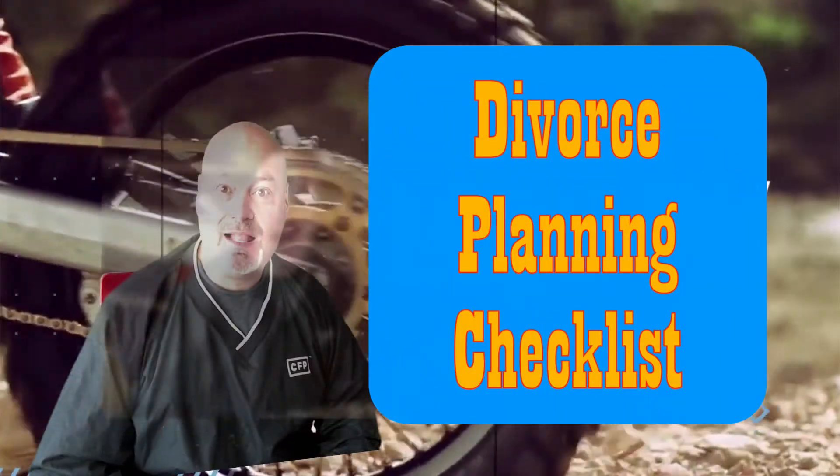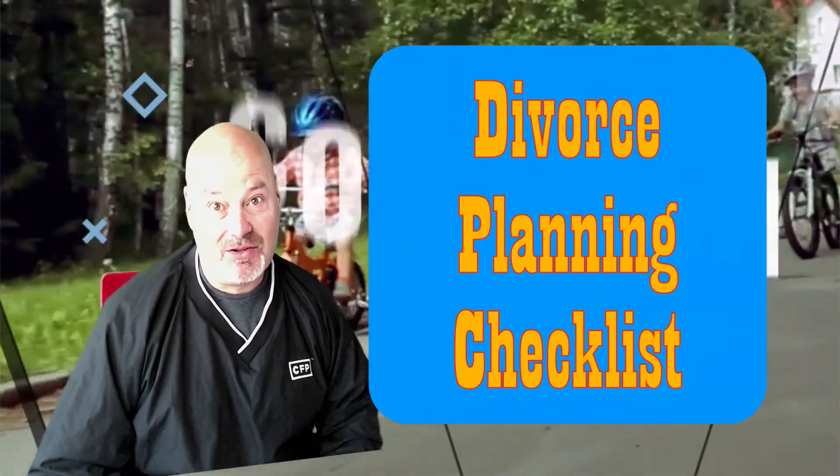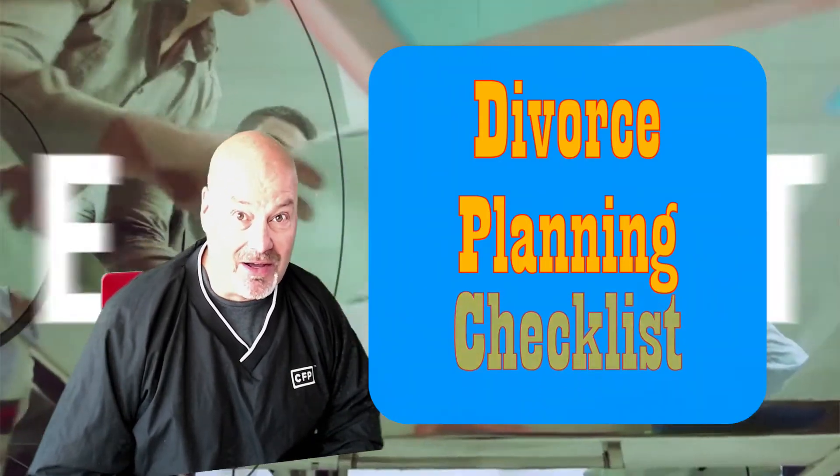Hi, I'm Jim from Bayrock Financial, and in this short video I'll highlight another key financial guide available for instant download at bayrockfinancial.com.